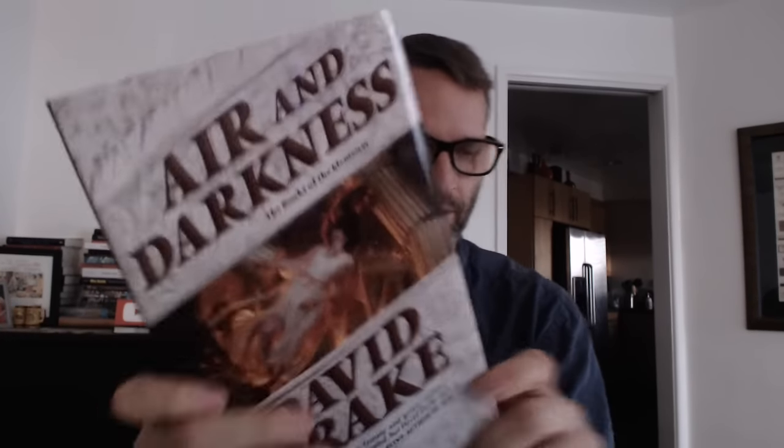David Drake fans, I know you're out there. Air and Darkness is coming out. Let's see if I can figure out a quick look at the date — it is going to be on sale November 3rd. A little running theme here.